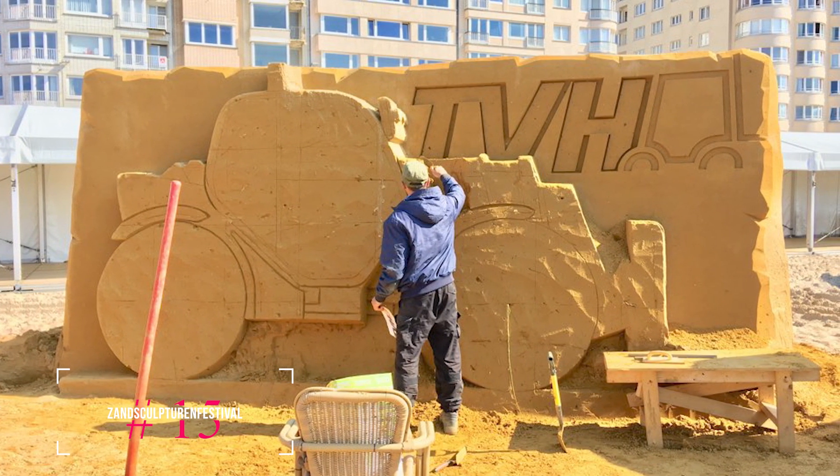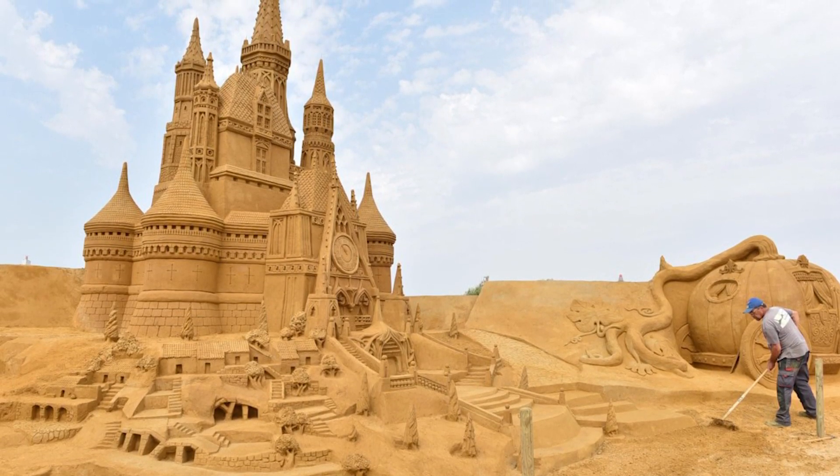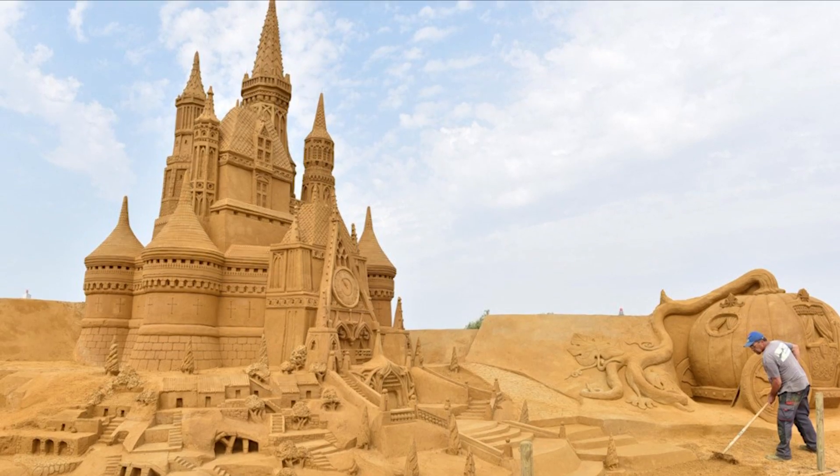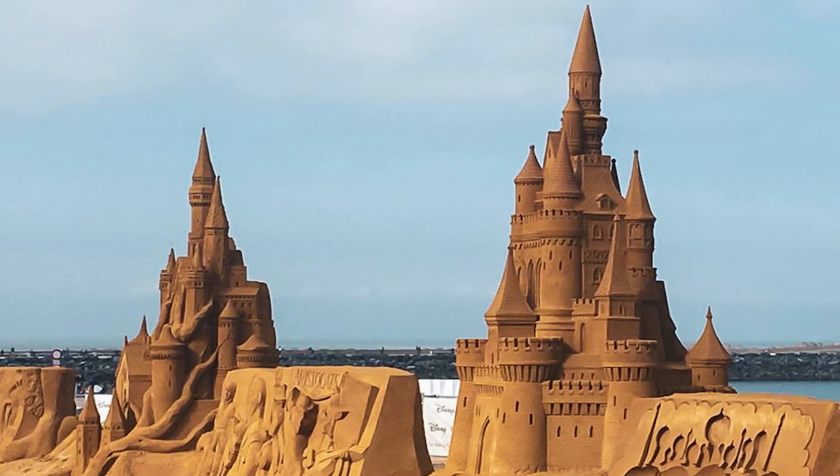At number fifteen, we have the Sand Sculpture Festival. This summer event features sand sculptures by artists from twelve different nations. The sculptures are built to resist the elements and offer a unique outdoor gallery experience.